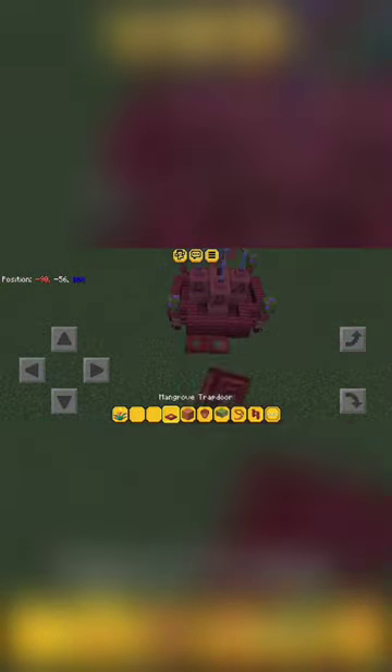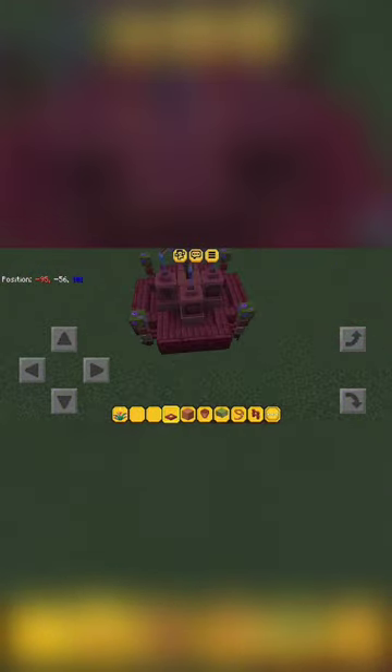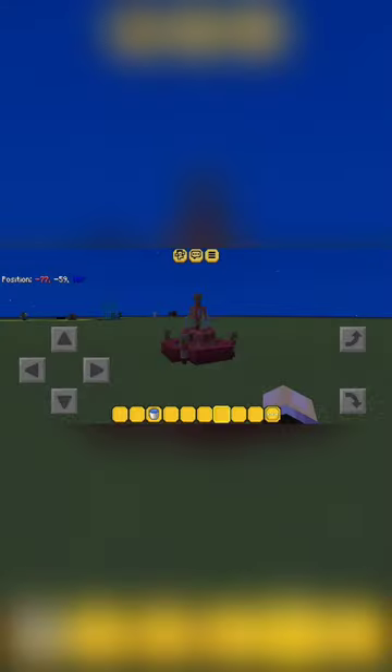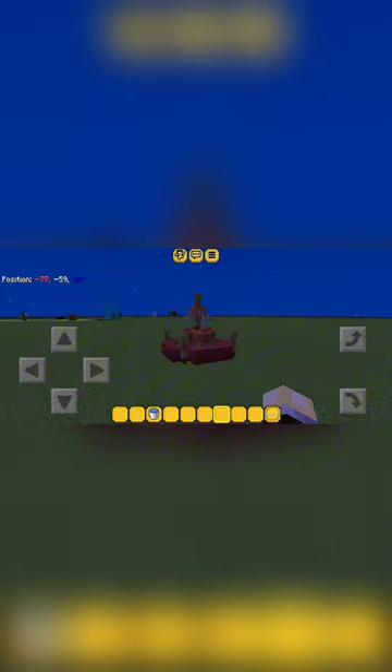Also, this gives me an idea for another fountain design for the ancient city. Also, I like how the blue stained glass looks so similar to water. It's a very ingenious use of a decorative block.